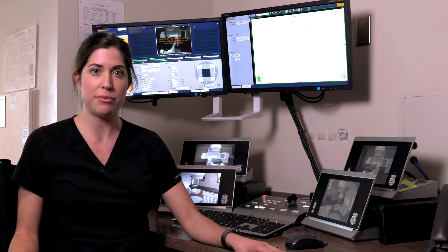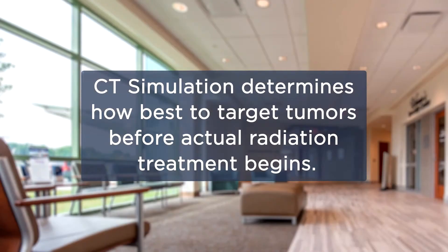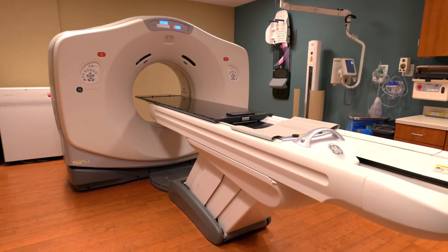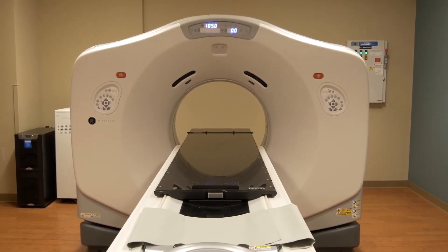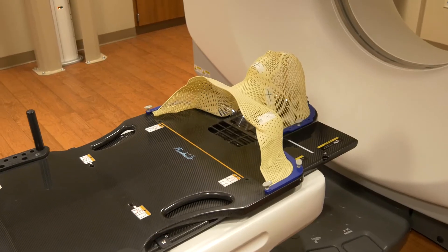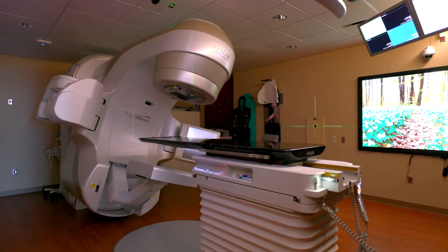If radiation is deemed appropriate, then you would be scheduled for a CT simulation. In the CT simulation, we acquire scans and images to be used during treatment. In the CT scan room, there are lasers that we use to put marks on your body, and we also create immobilization devices that will then be moved over to the treatment room, where they also have laser systems and a linear accelerator that we can use to treat and target your cancer.